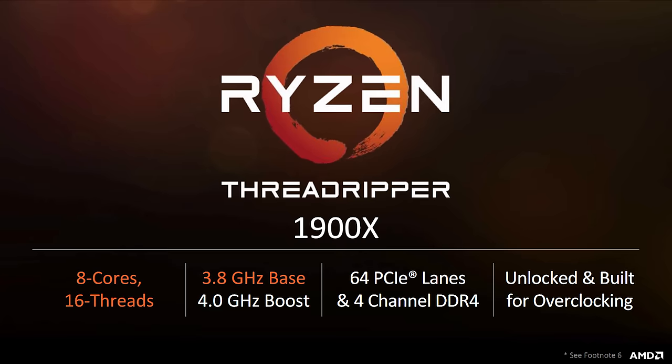The 1950X and 1920X have TDPs of 180W and are both being launched next week. Lastly, we have the 1900X priced at $550, which will be available on August 31st. This is an 8-core CPU sporting 16 threads, and it comes with the same base and boost clock speeds as the 1800X — 3.8GHz base and 4.0GHz boost. A lot of you might be wondering: why would someone opt for this over the 1800X? Because spec-wise, they're almost identical, at least for the most part.